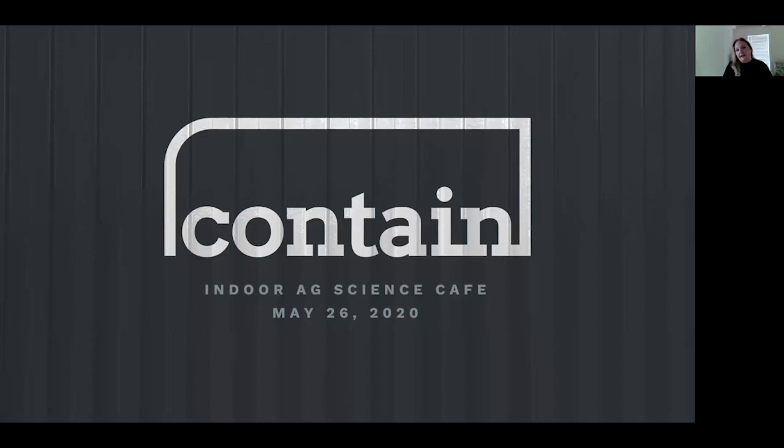Hi everyone, and Cherie, thanks so much for having us today. For those who haven't had an opportunity to meet, I'm Nicola, founder of Contain Inc. Contain grew out of the observation that after working with indoor farmers for a number of years, it became really clear that their biggest challenge was not technical or growing — it was that they just couldn't get funding for their farms.